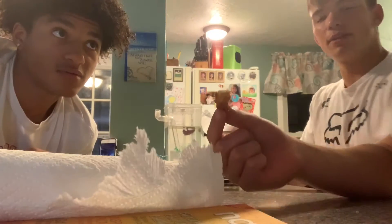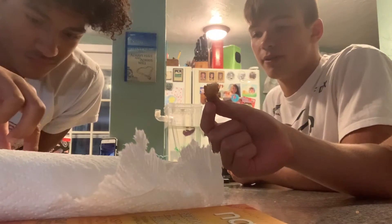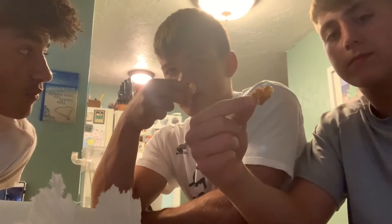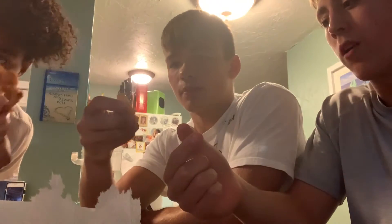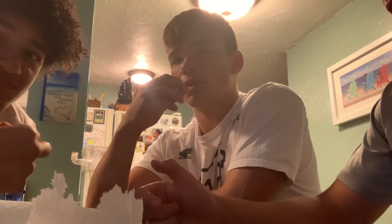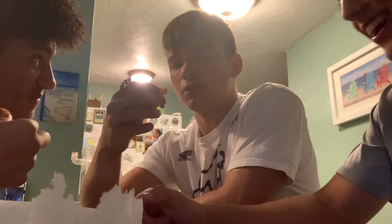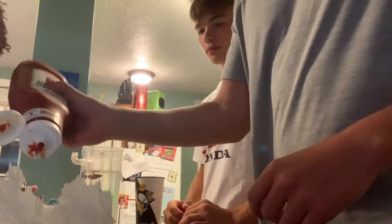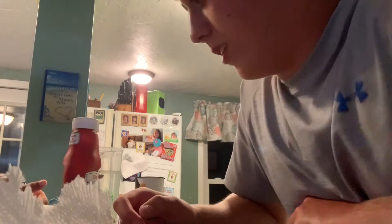I've never eaten fish in my life so this is my first time — it's not bad! It smells really good, I'd give it a nine. Cheers! Very good. A little bit of ketchup maybe? Very tasty. The only thing is there's not enough meat and we need some seasoning — we need salt and pepper.